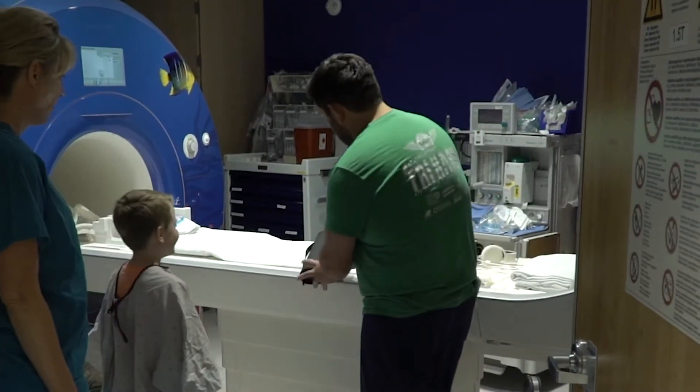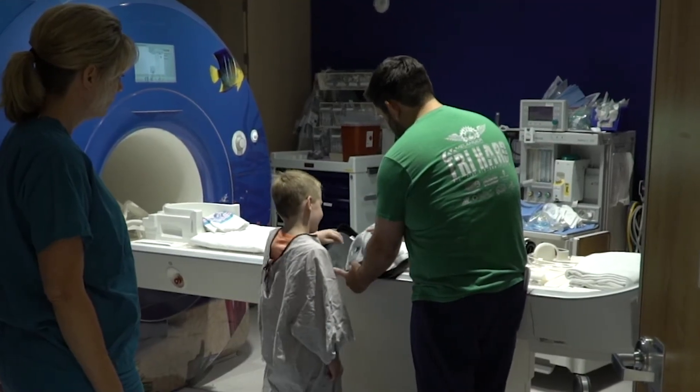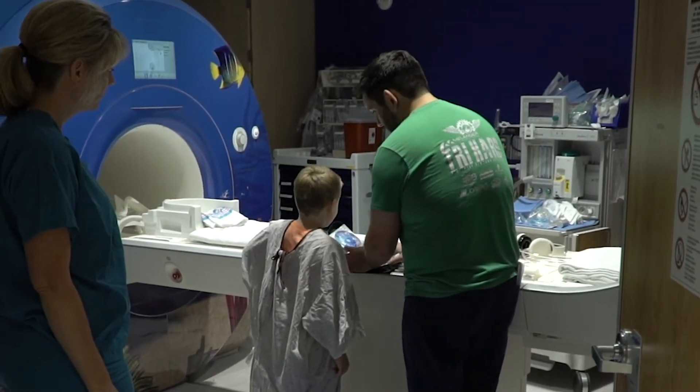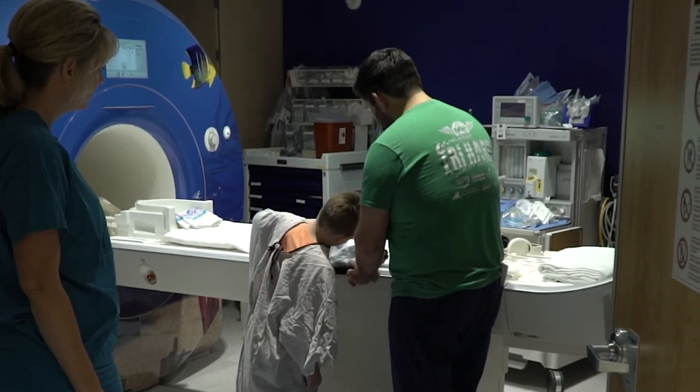You can watch a movie or listen to music while you are being scanned. We have a wide variety of movies to choose from, but feel free to bring your favorite DVD from home.